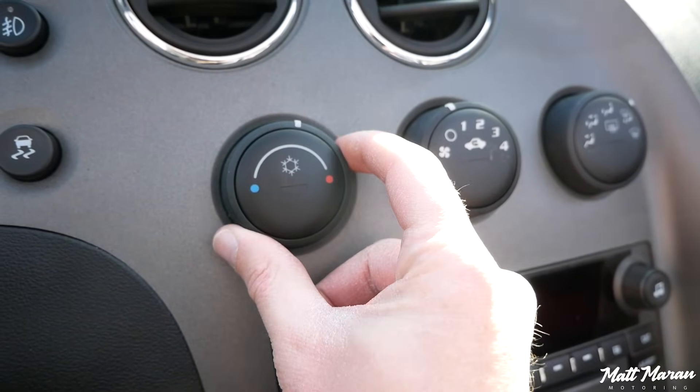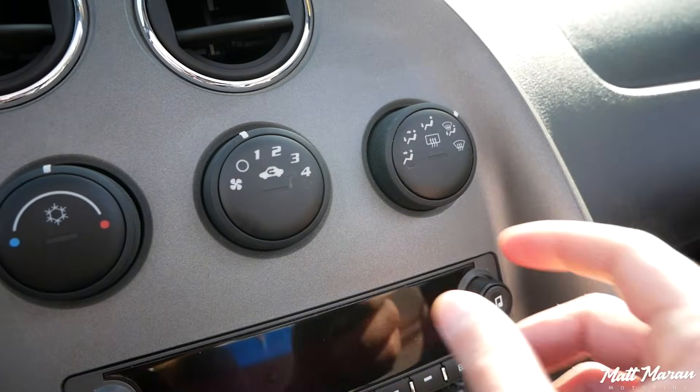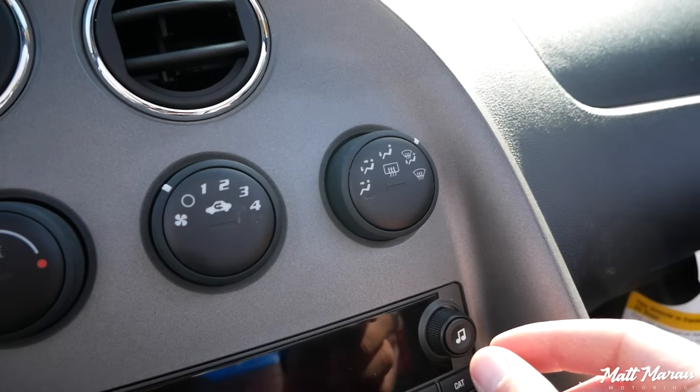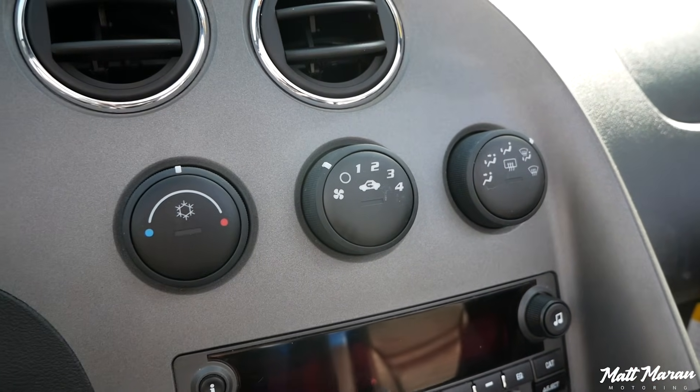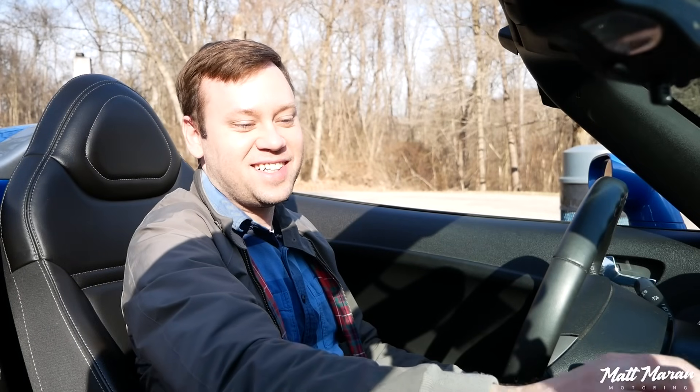They have these really chunky climate control knobs, which I appreciate — especially these days when we don't have physical climate controls in pretty much anything; it's all screen-based. But these are actually from a Hummer H3. Of all the GM vehicles to pull from the parts bin, the Hummer H3 is what they chose for the climate controls. But they get the job done.